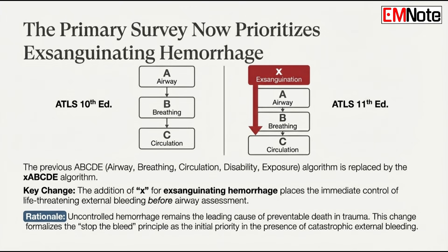Before airway, before breathing — before anything else, if it's life-threatening external bleeding. The rationale is simple: rapid blood loss is the top preventable cause of death in trauma. So find it, stop it immediately. Find it, stop it — that's the first step now. XABCDE.